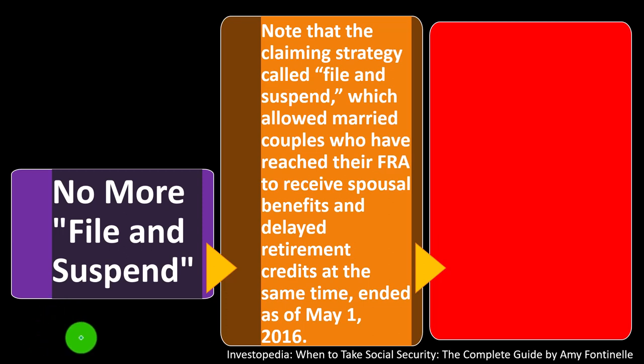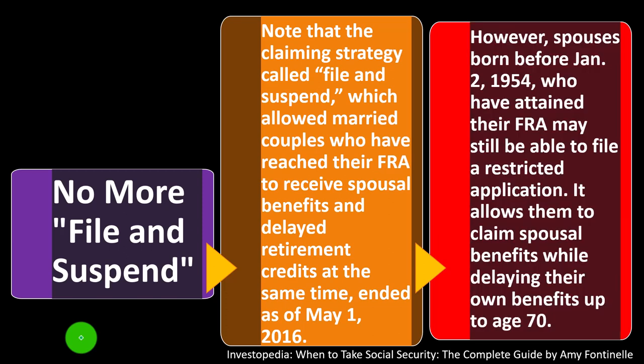Note that the claiming strategy called 'file and suspend,' which allowed married couples who had reached their FRA to receive spousal benefits and delayed retirement credits at the same time, ended as of May 1st, 2016. Keep that in mind — the laws change. However, spouses born before January 2nd, 1954, who have attained their FRA may still be able to file a restricted application, allowing them to claim spousal benefits while delaying their own benefits up to age 70.